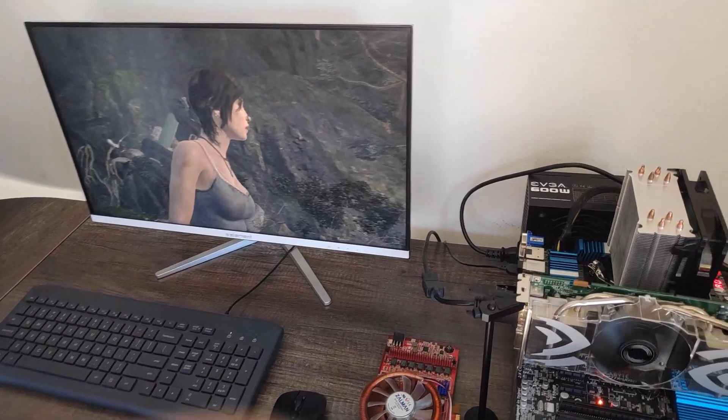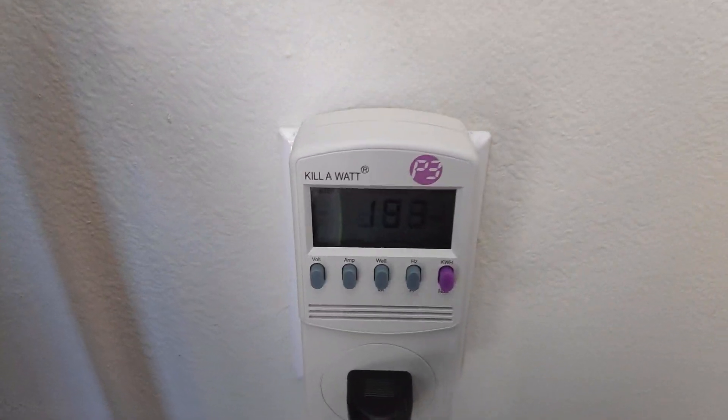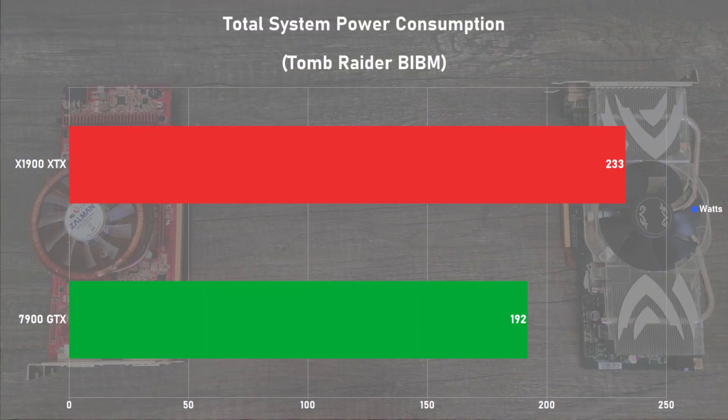And finally, we have power draw. I loaded up Tomb Raider's built-in benchmark on both cards and measured total system power consumption. Keep in mind these numbers were taken directly from the wall and don't factor in PSU efficiency. The 7900 GTX isn't too thirsty, with the system drawing 192W of power. As to be expected, the X1900 XTX loves the juice, and that number went up to 233W. Even though the X1900 XTX consumes 21% more power, I was kind of expecting the gap in power consumption to be wider.